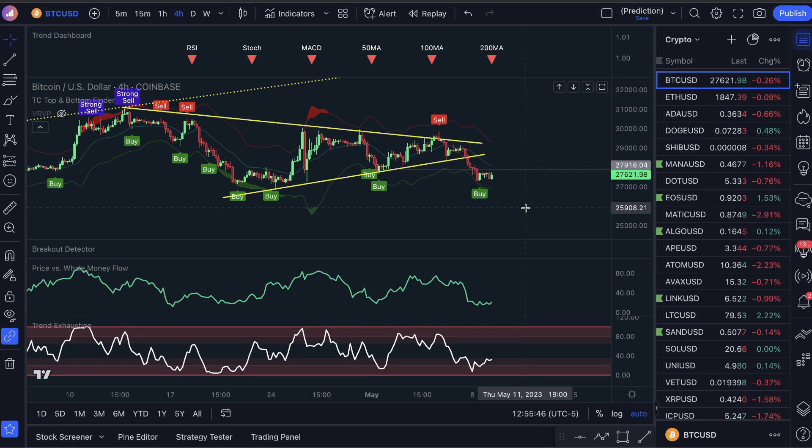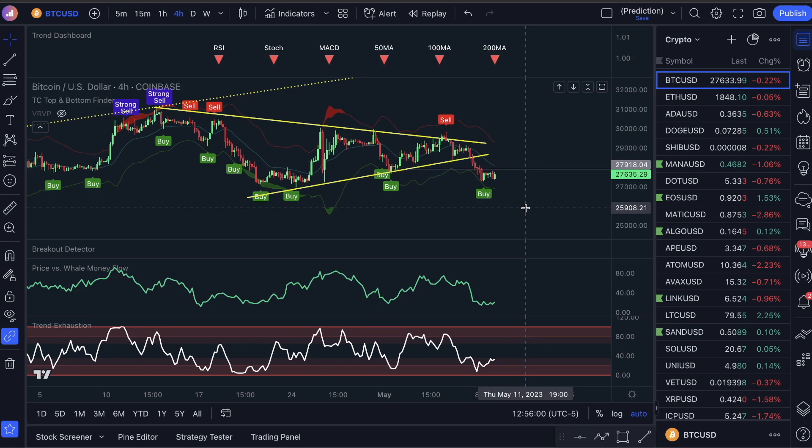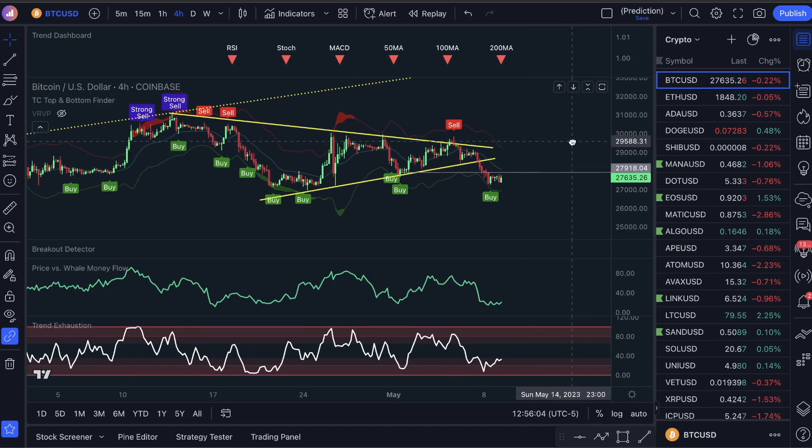Please hear this caveat real quick before I jump in. What I'm about to show you guys is not a cryptocurrency, but it follows Bitcoin. I have to give credit to a member Lance who showed this to me because he's the one who pointed this out. I did not find this on my own, so 100% credit goes to Lance.